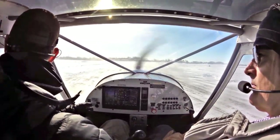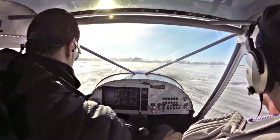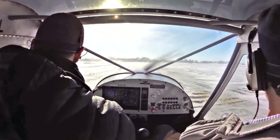Oshkosh Tower, good morning. Experimental 153 Papa Whiskey is holding short of 27 at Bravo 4, ready for departure. Experimental 153 Papa Whiskey, Oshkosh Tower, runway 27, you're cleared for takeoff. Wind 300 at 20, gust 26. Cleared for takeoff, runway 27, 53 Papa Whiskey.